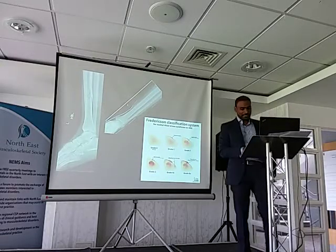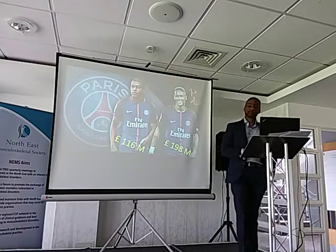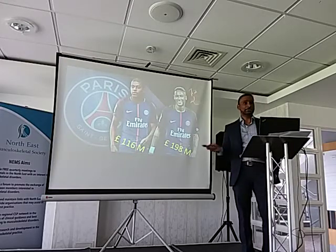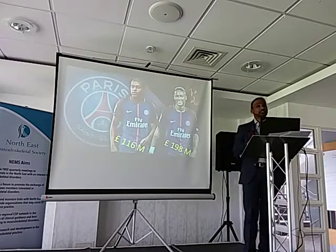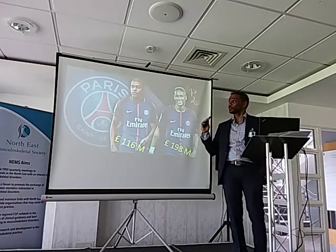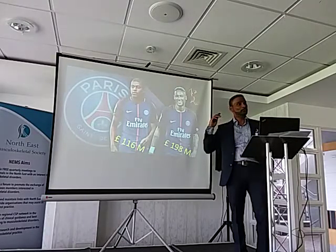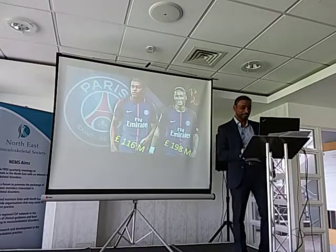The point I'm trying to make is these are high-profile athletes and some of them get paid quite a lot. Paris Saint-Germain spent a fortune getting Mbappé and others. When clubs are paying these amounts, it's important to get the diagnosis right — not only for the safety of the athletes, but the clubs are proactive and want to make sure their athletes are in top form. So early diagnosis is the key.